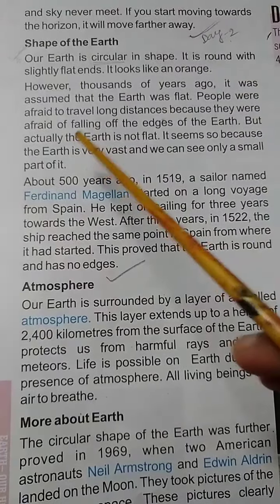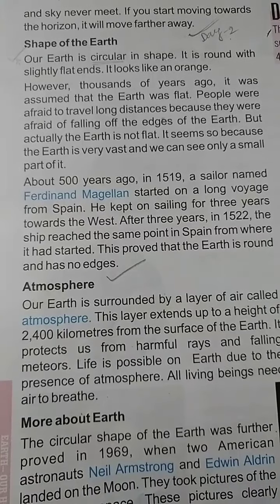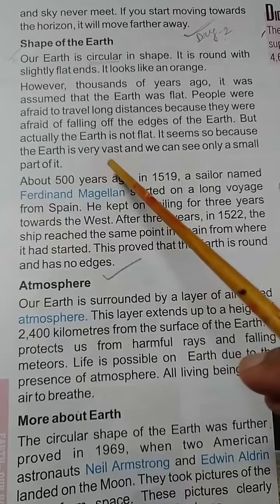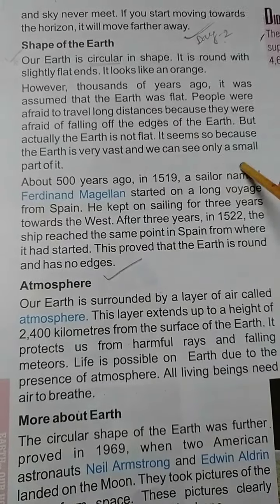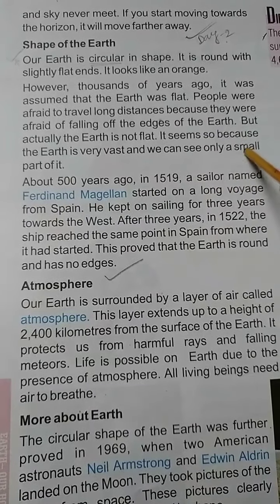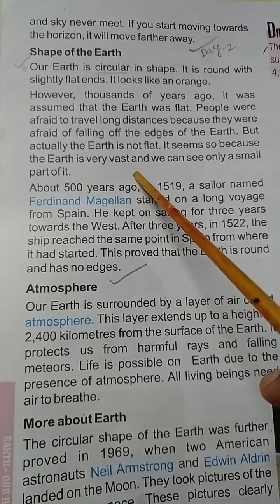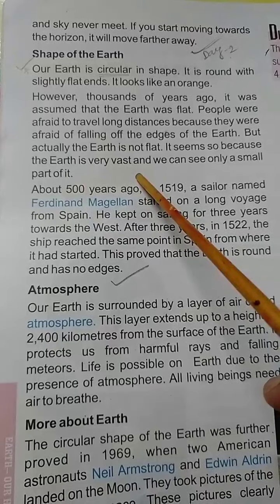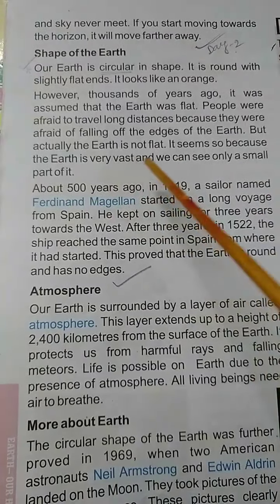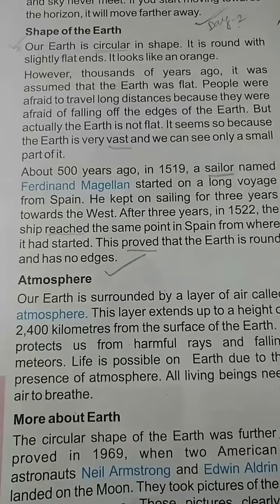But actually the earth is not flat. It seems so because the earth is very vast and we can see only a small part of it. 'Part' means a small portion.